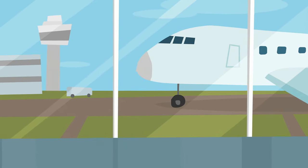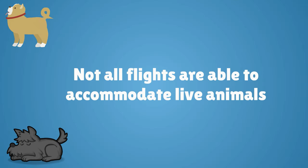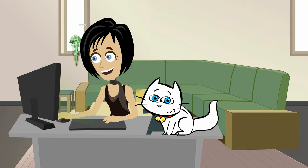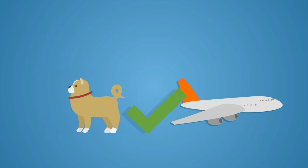Each airline has different rules and each aircraft is equipped differently. Therefore, not all flights are able to accommodate live animals, especially during the summer. As pet travel specialists, we know which airlines are the best to work with for each situation and which aircrafts are best equipped to transport your pet safely and comfortably.